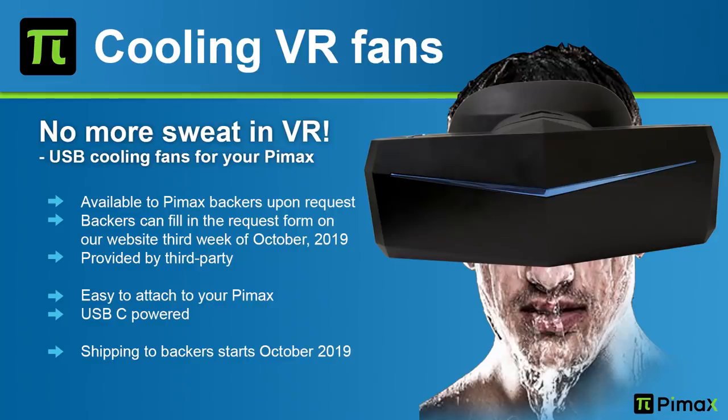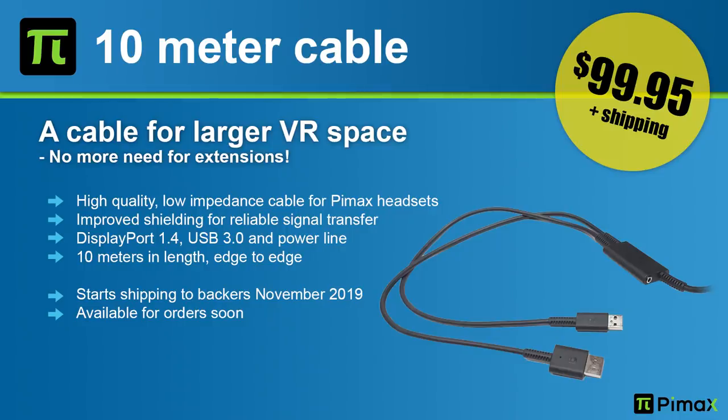We also heard about the cooling fan, a solution that will cool you down and prevent sweating. It's free of charge for backers — there's going to be a website where you fill in your details and Pimax will send it to you. We also heard about the 10-meter cable — if you need a 10-meter cable, you'll get it in November for $99 plus shipping. It works with all Pimax headsets except the 8KX.